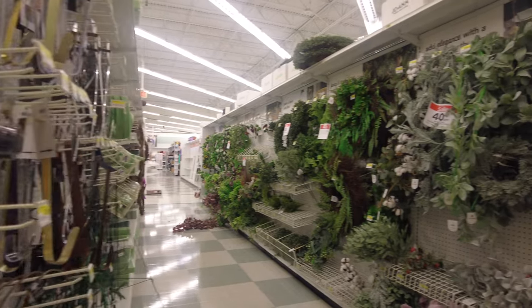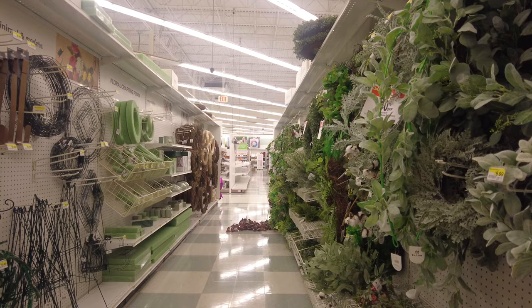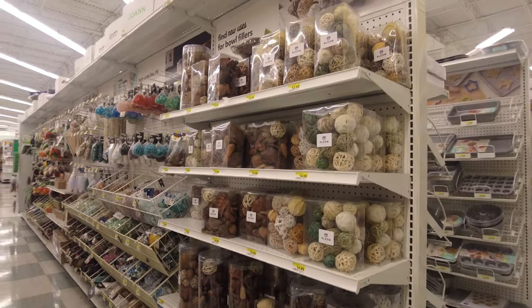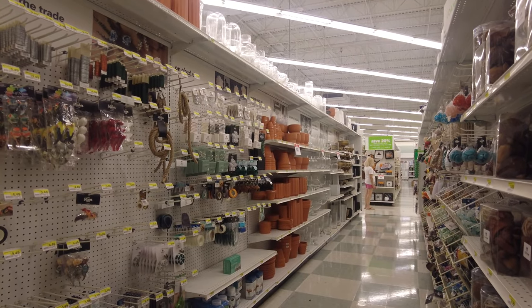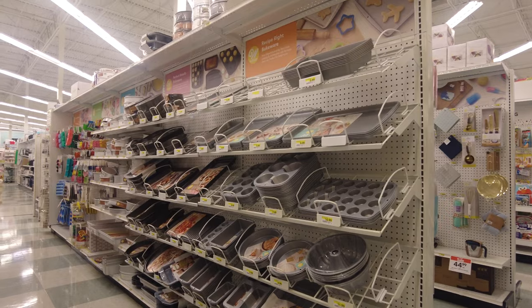They also have supplies to create your own floral arrangements, like crafting foam if you want to make your own bouquets. They have some potpourri and flower pots to have indoors. And here they also have a baking section.